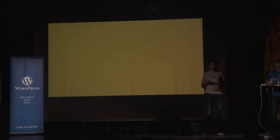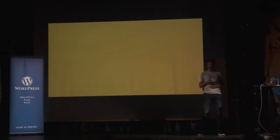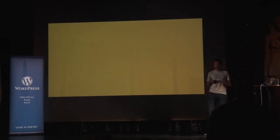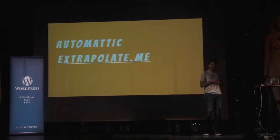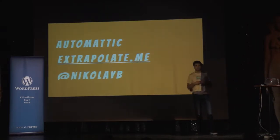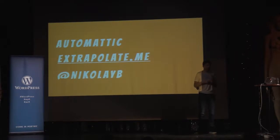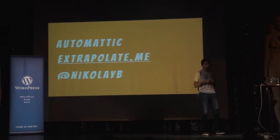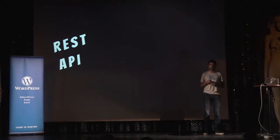Hi. Can you all hear me well? Good. So, as Daniel said, my name is Nikolai. I work for Automattic and I have a small website. You can find me as Nikolai on Twitter. As a lot of you might have already heard, there is a huge buzz around the forthcoming REST API in WordPress.